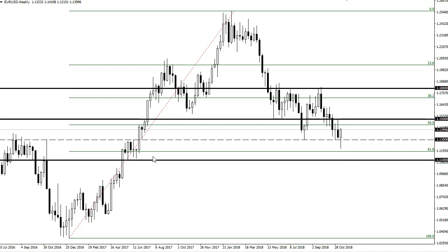The 61.8 level underneath has offered support, while 1.15 is going to be very resistive. I fully anticipate it's going to be a lot of this kind of choppiness in the short term.